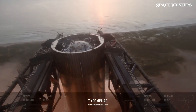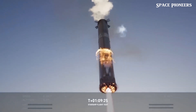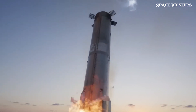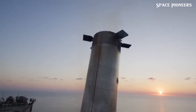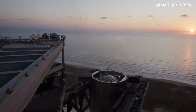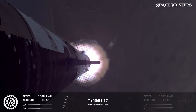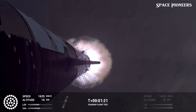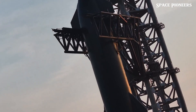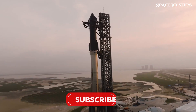On the production side, work is also progressing rapidly. Booster 16 is now in the early stages of stacking, which suggests it could be part of Starship's ninth flight if the timeline holds. Meanwhile, Ship 34, another next-generation Starship, is being assembled and outfitted with a payload bay — a ship that could represent another leap forward in terms of cargo capacity and mission versatility.